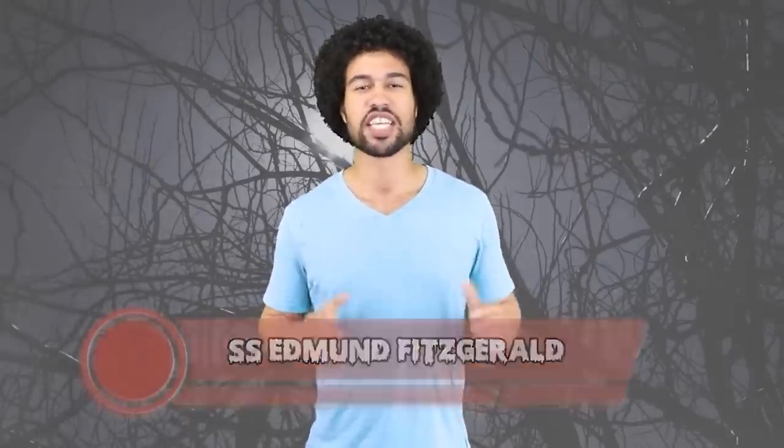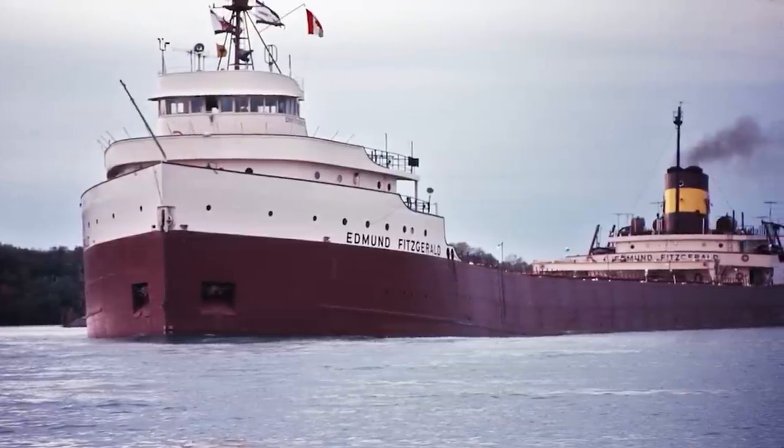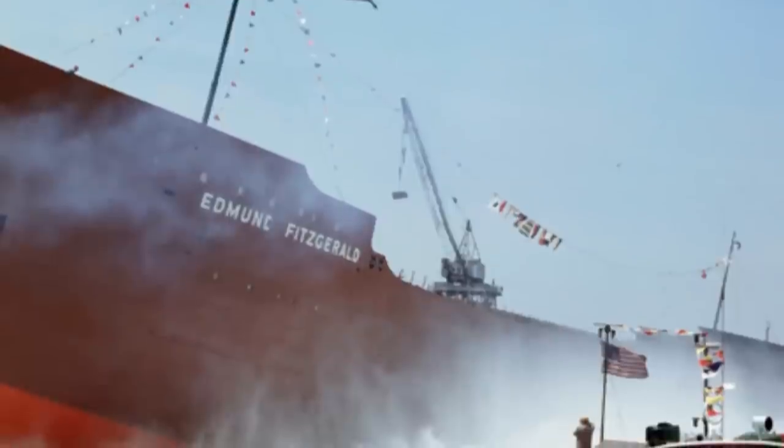Number 8: SS Edmund Fitzgerald. The year is 1975. A big tanker is trying to cross Lake Superior. This seems like it should have been the most chill voyage ever — you're crossing a lake on a big boat. But its on this list so you already know something went wrong. There was no distress signal sent out. Maybe it was ghost pirates — or it could have been the hurricane winds and the 35-foot swells that were happening on the lake that day.